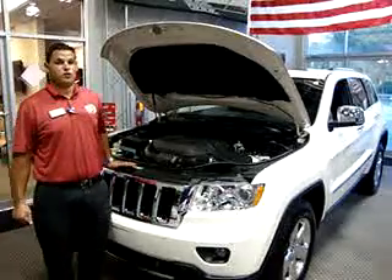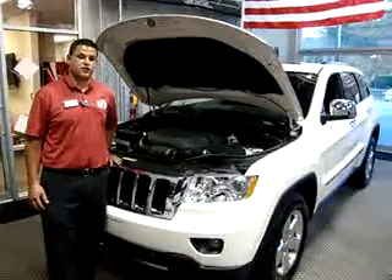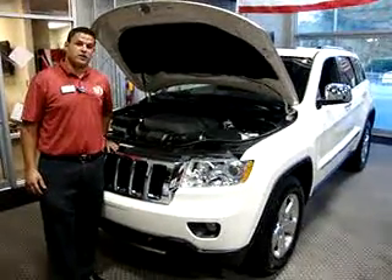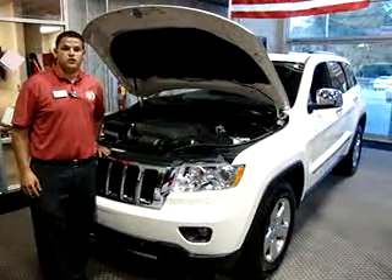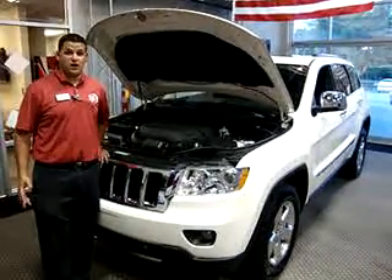With that being said, you have your choice of three four-wheel drive systems: your Quadra Track 1, your Quadra Track 2, and your Quadra Drive 2. You also get what's called Select Terrain, which gives you the choice to actually select the terrain that you're about to drive in.